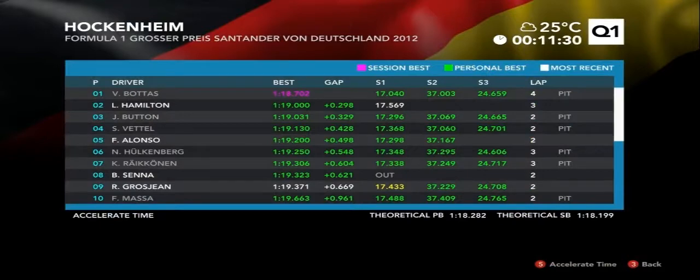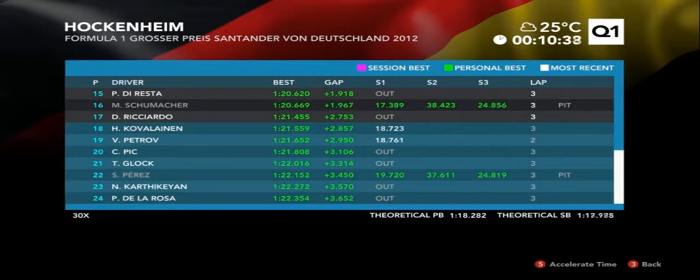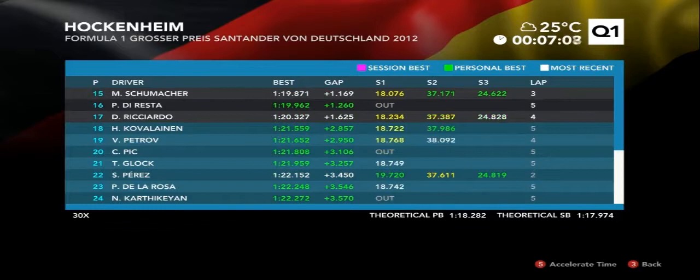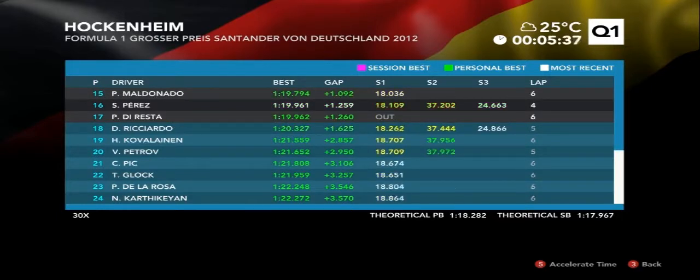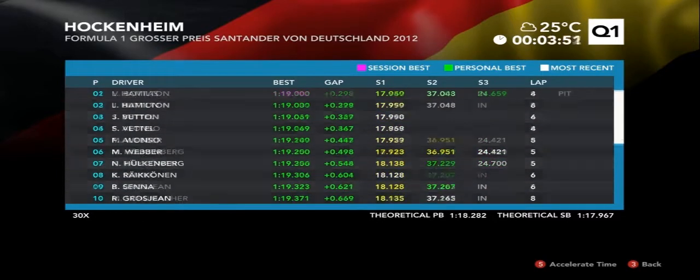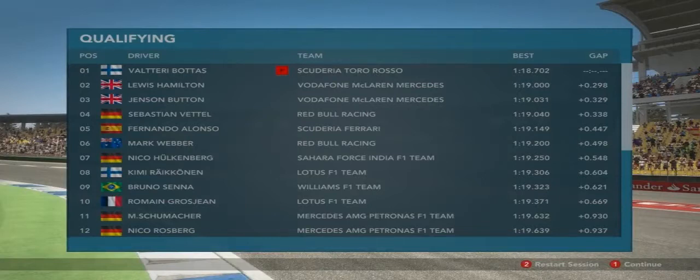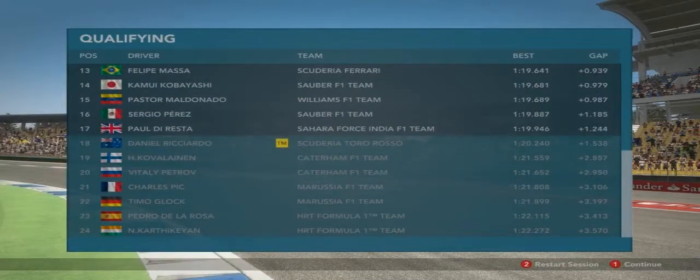I'm three seconds faster than Hamilton — 1:19 even. Perez is in trouble. My teammate is going out soon. Am I still first? I am. Theoretical session best is 1:17.9. I guess I really mastered the first and second sector. A 1:18.7 is the fastest time in this session.